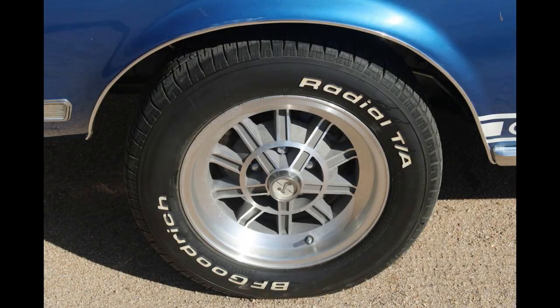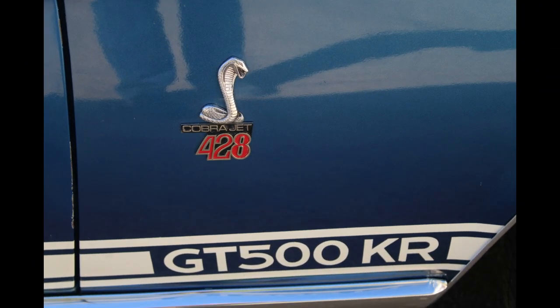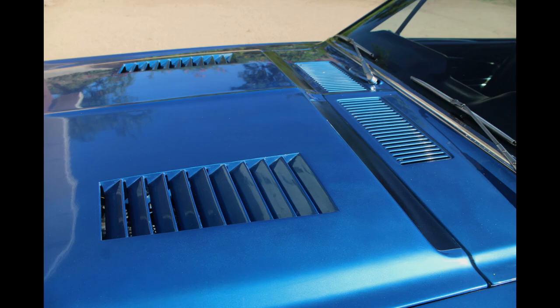Dennis, accompanied by his mechanic Alex and his videographer Zach, arrived on time and immediately began inspecting this rare and beautiful car.